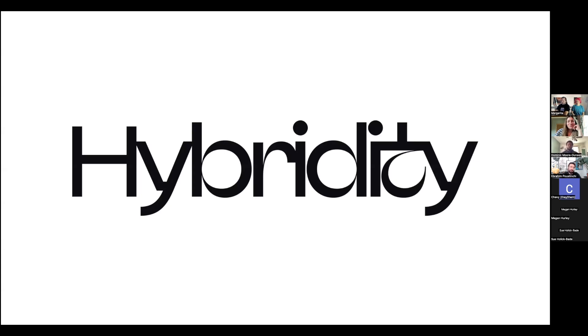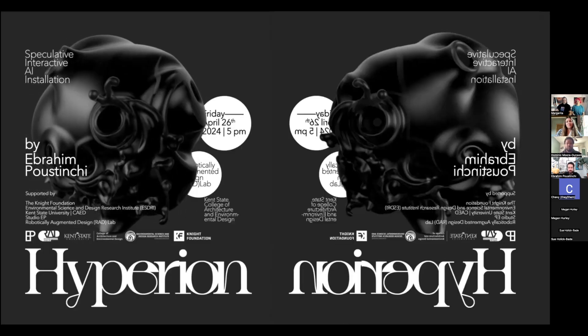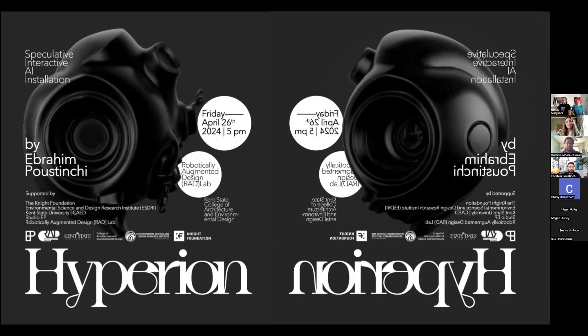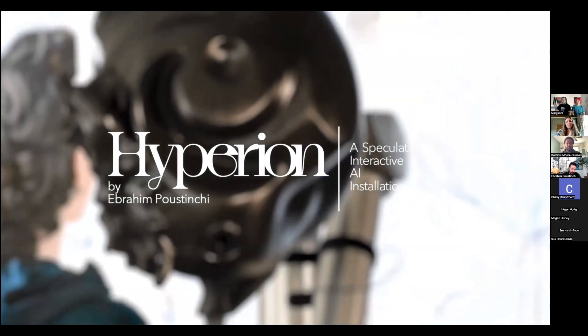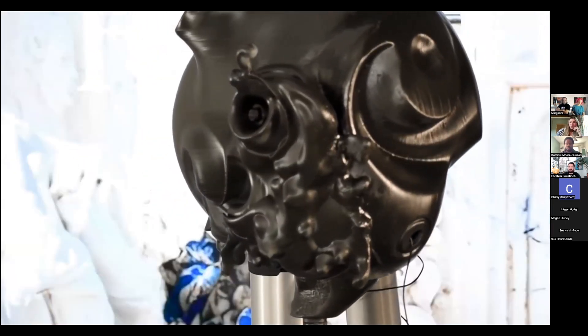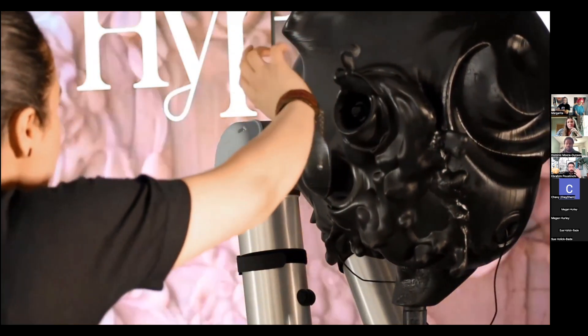The projects I'm presenting today discuss the concept of hybridity — from human/non-human, natural/artificial, and digital/physical discussions. The first project is the 2024 Hyperion installation, based on Greek mythology where Hyperion is the titan of observation, watching from above. It's a speculative interactive AI installation asking how the memories of a non-human — especially as an immigrant myself — how memories of space or collective shared ideas of a space can be translated through the lens of a non-human.